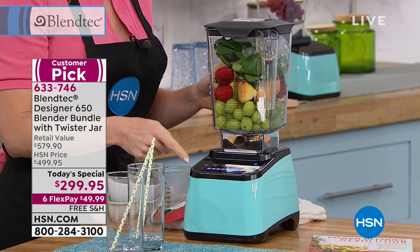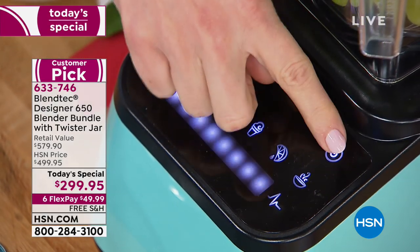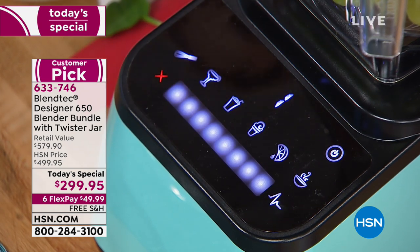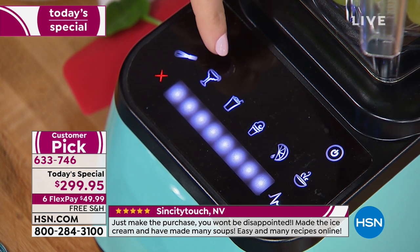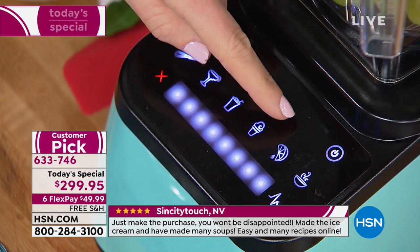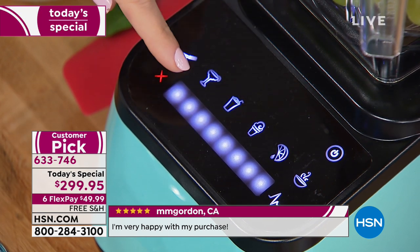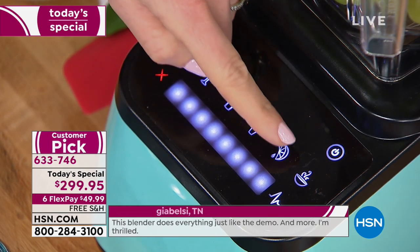Here's what sets Blendtec apart also. These are buttons — they're invisible until you power it on. You turn on the power and it has presets, which is fantastic: from your batters and dips to margaritas or frozen drinks, smoothies, ice cream, whole juices, hot soup in three minutes. And the ability to power up and down that speed with the slide of a finger and pulse mode. I'm going to press the whole juice button right here.